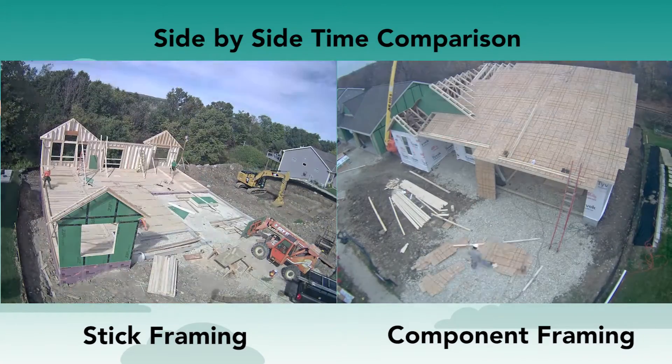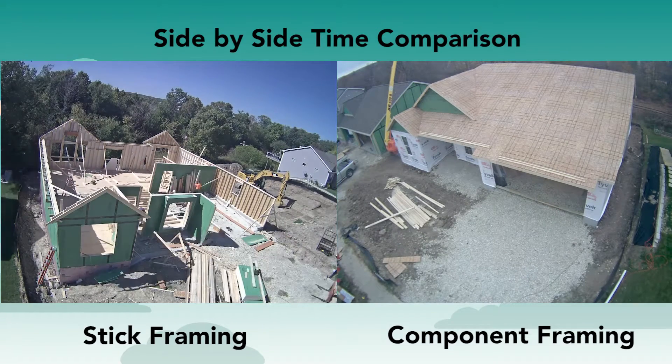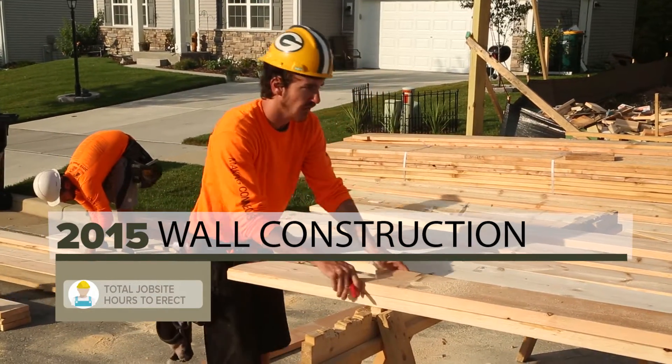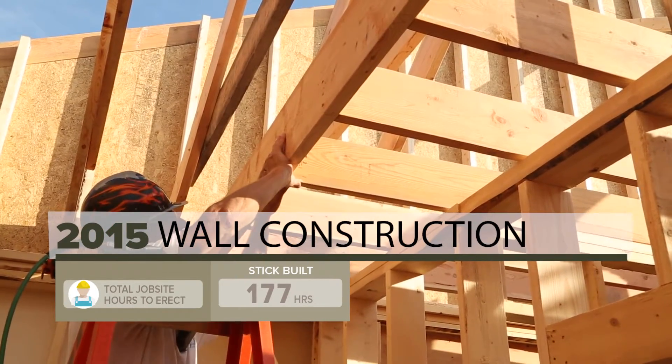However, Framing the American Dream's data clearly indicates that using wall panels saves time and labor costs when compared to stick-framing. In the 2015 study, the stick-framed walls took a crew of six framers 29 and a half hours to complete, for a total of 177 worker hours.